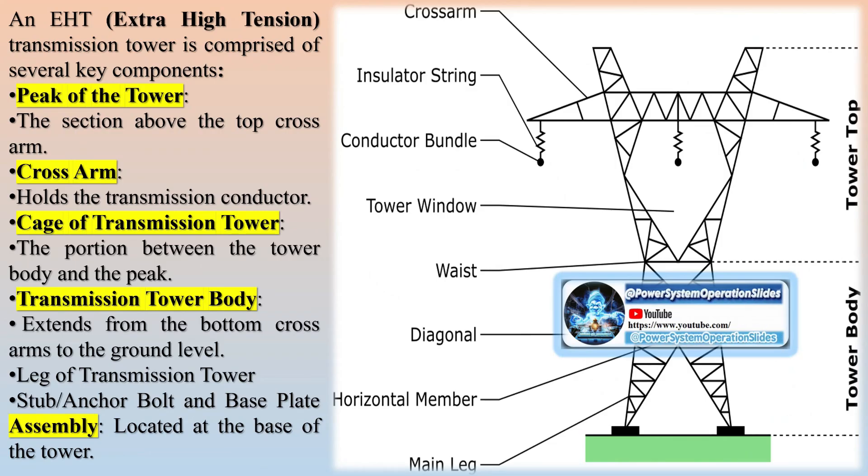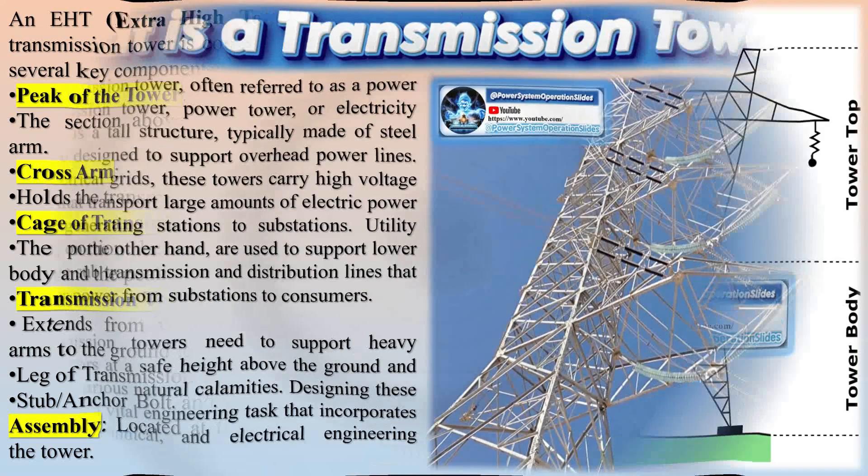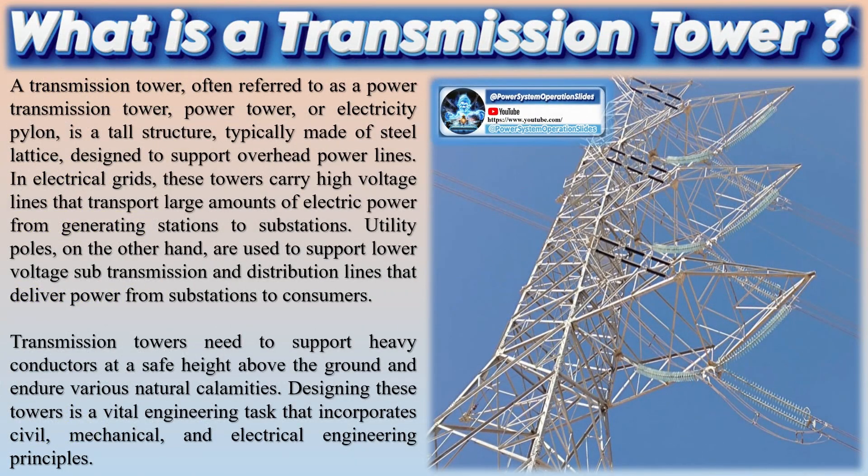Transmission lines serve as crucial links between generating stations and distribution systems, and with the rapid growth in developing countries, an increase in the number of transmission towers has been observed. These towers stretch from generating station switchyards to substations located near populated areas, supporting the high-voltage conductors of overhead power lines.